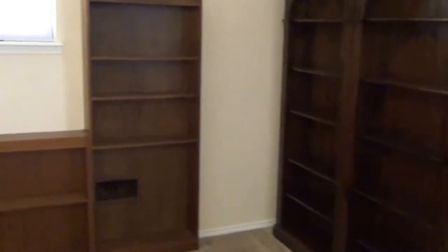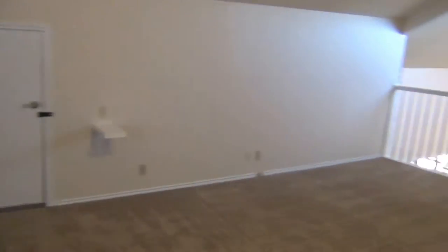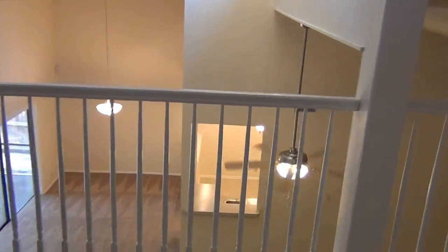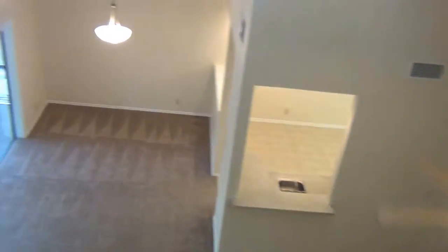Up in the loft there are cabinets and shelves on the walls. It's a flexible loft space — you can use it as a game room, TV area, office, or family room, whatever you desire. That little door leads into the attic. From up here we can shoot the downstairs — there's the front door and back into the kitchen and dining room.